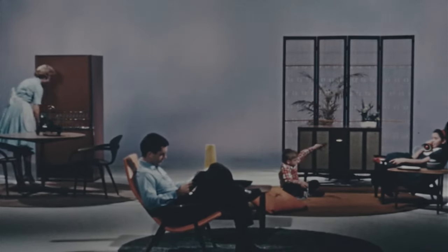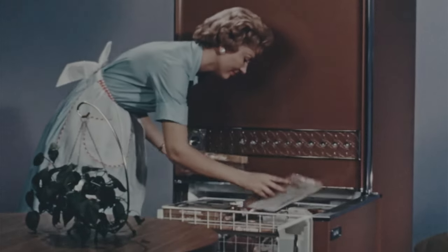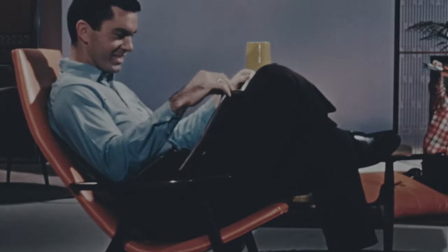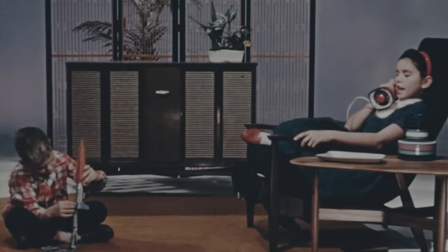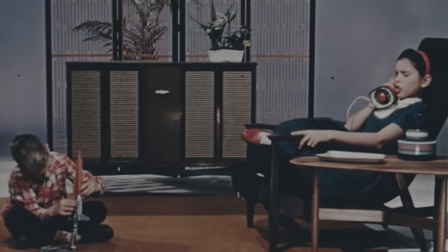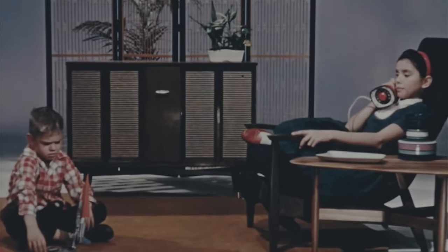Introducing the American way of life on the threshold of the golden 60s: color, style, comfort, utility, and convenience. Recreation, fun. These are the ultimate desires of today, tomorrow, and the years ahead of us.